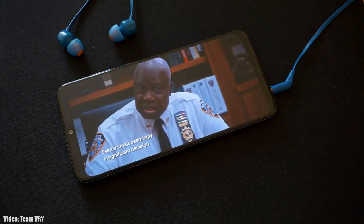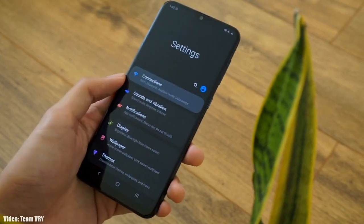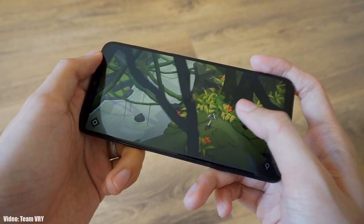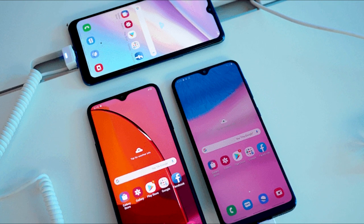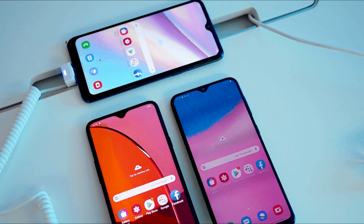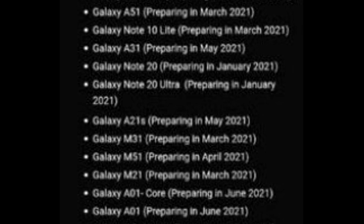Samsung has released the Android 11-based One UI 3.1 update for the Samsung Galaxy A20s and the A10s. If you have the A10s or the A20s and haven't got the update notification, don't worry — you will get it within a few days, or you can check it manually by heading to Settings, About Phone, and then the Software Update menu.